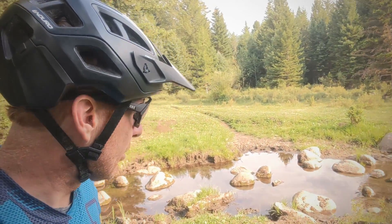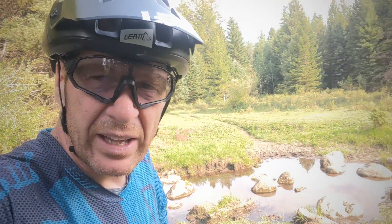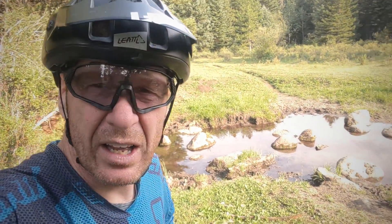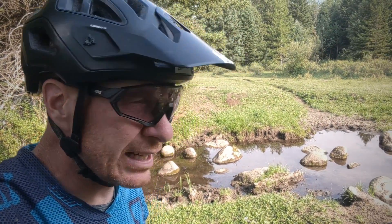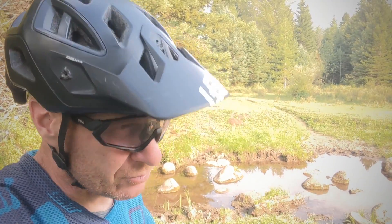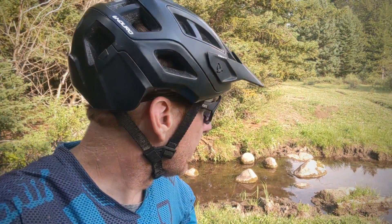This is the infamous grizzly bear crossing where you not only have to ford the creek, the river, the boulders, but you've got to get past the grizzly bear right over there. We're feeding on salmon as we speak. We're just waiting for the first person through.